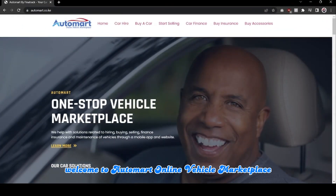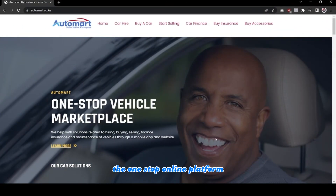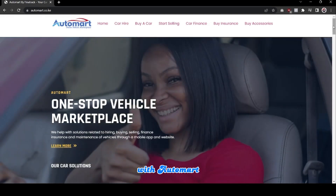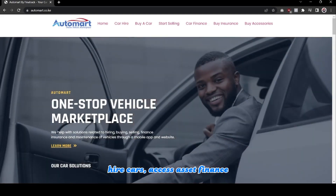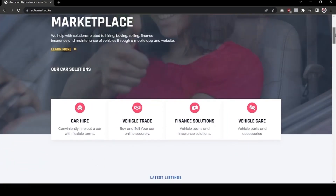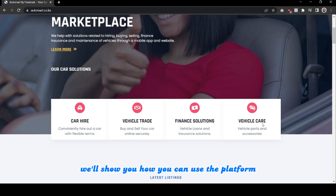Welcome to Automatt Online Vehicle Marketplace, the one-stop online platform for all your car buying and selling needs. With Automatt, you can buy and sell cars, access asset finance, and even purchase vehicle accessories, all from the comfort of your own home. In this tutorial, we'll show you how you can use the platform to get the most out of its features.